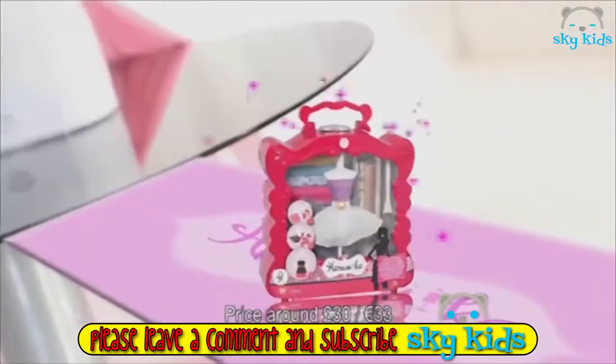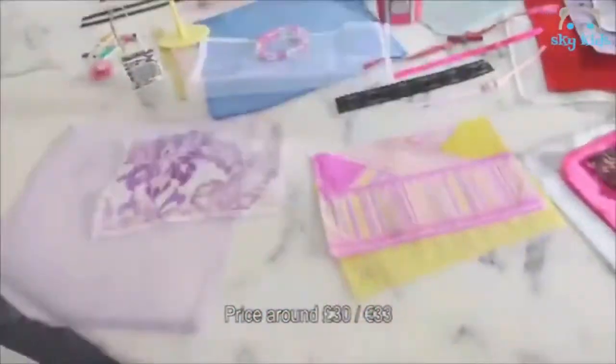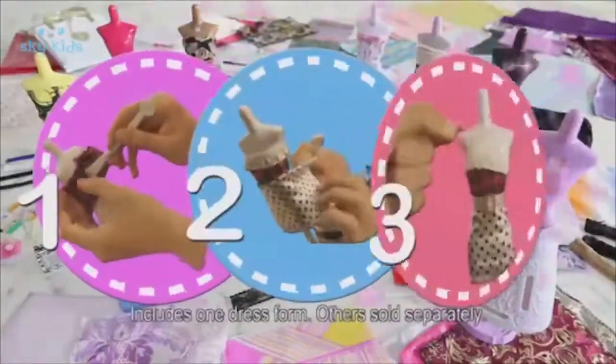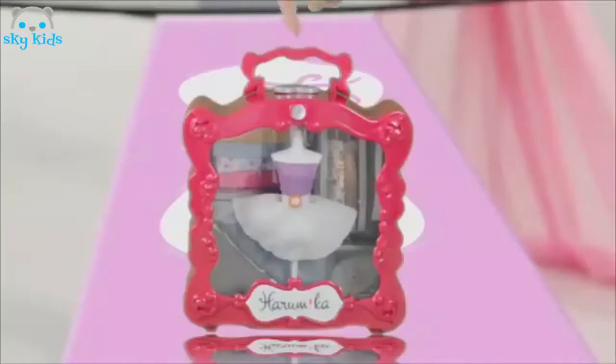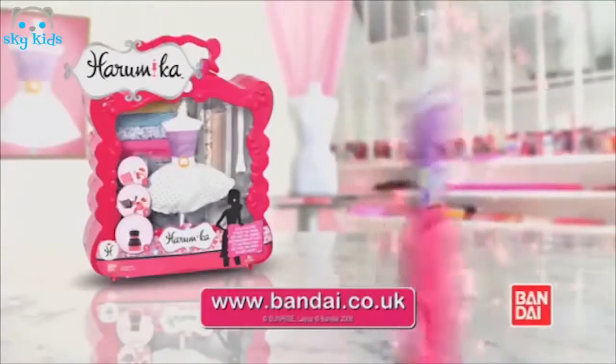If you love fashion, you'll love the Haramika Style Studio. You get everything you need to create lots of fabulous designs. And the Haramika way is as easy as 1, 2, 3 — so the great designs never stop. And it's all in one stylish carry case. The Haramika Style Studio — out now from Bandai.